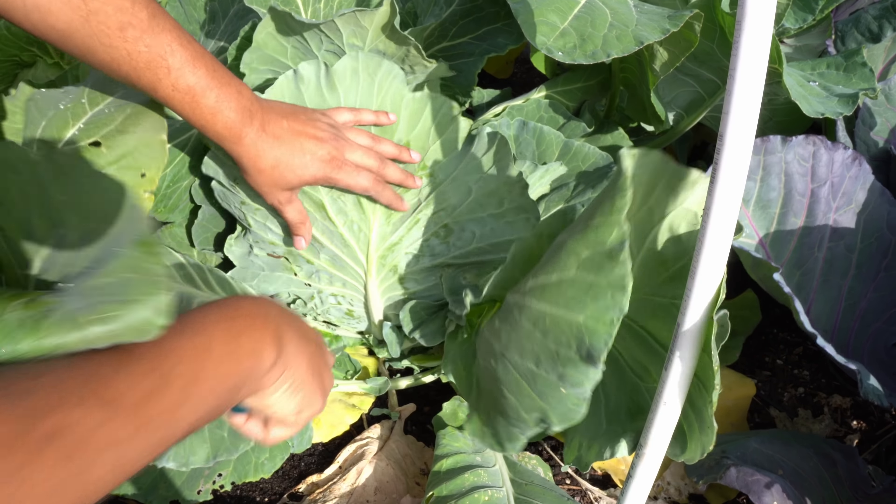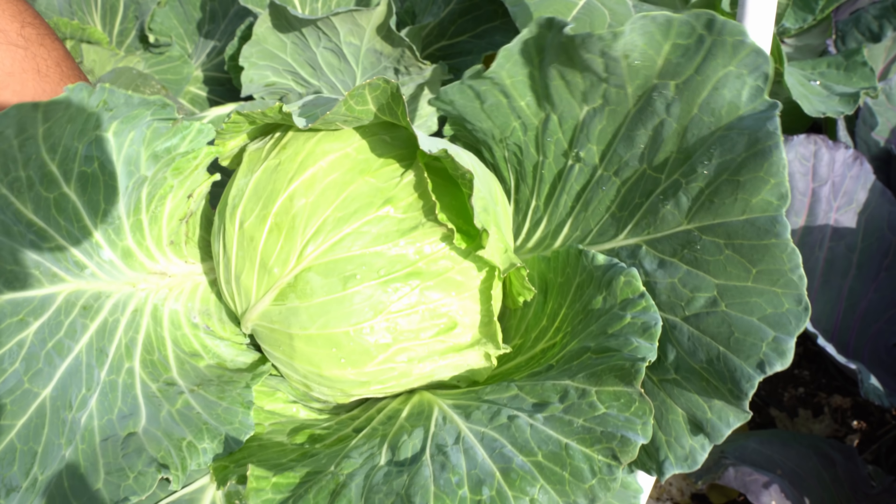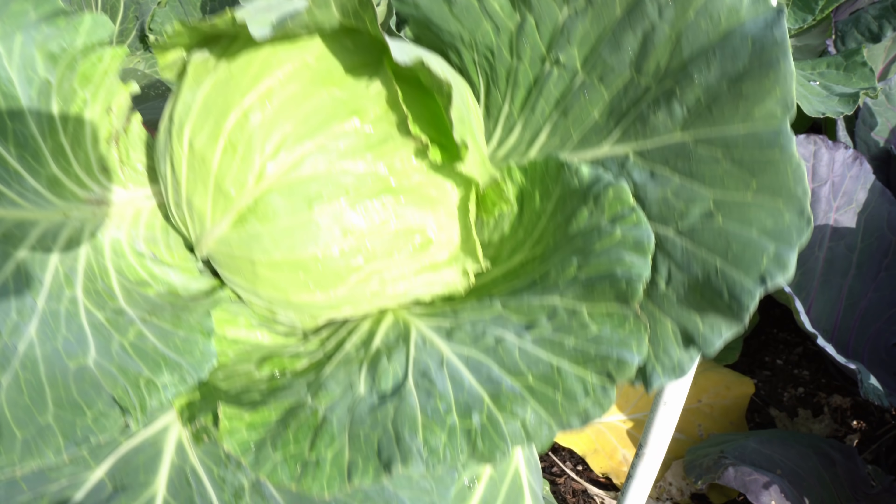Broccoli. We were growing broccoli both in containers as well as in raised beds. This is the harvest from the container, and this is the harvest from the raised bed. The broccoli crowns have grown quite well, and they will continue to produce side shoots. After harvesting the main crown or head, we will let these plants grow and produce side shoots, which we will harvest through the rest of the season.